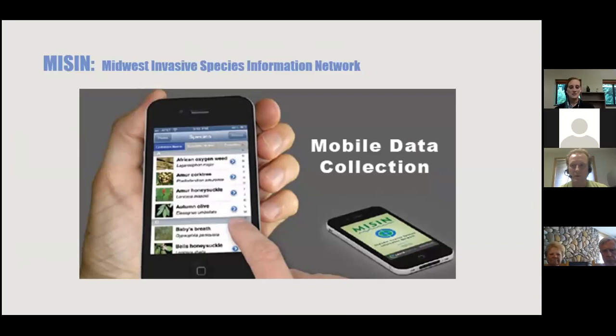MISIN — the Midwest Invasive Species Information Network — is a mobile data collection and reporting tool. You can record and report invasives on your property, view where infestations have been previously reported, and find identification information. ISN reports all its data to MISIN and receives notifications when priority species are reported.